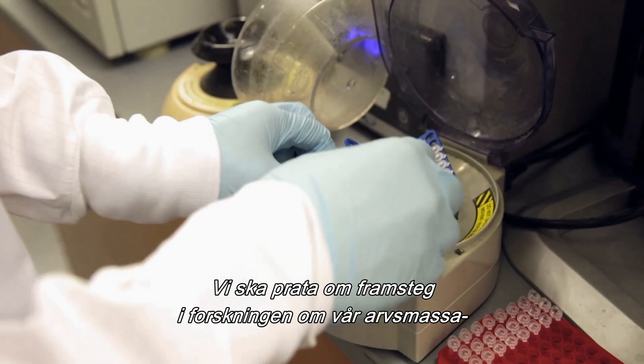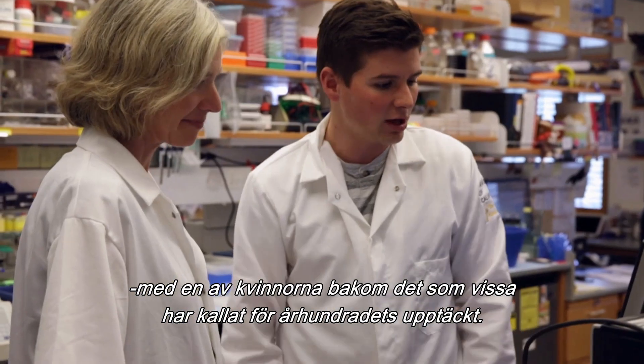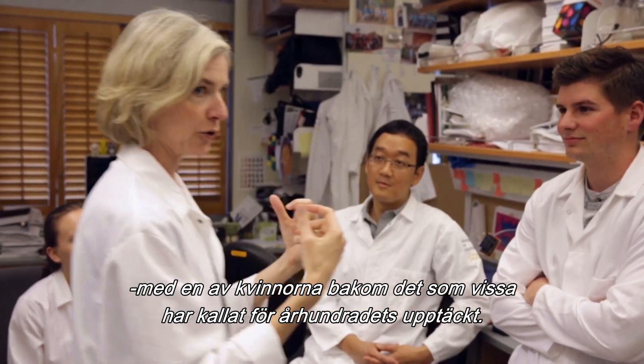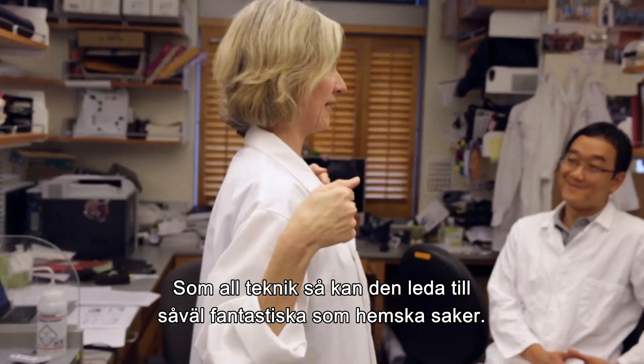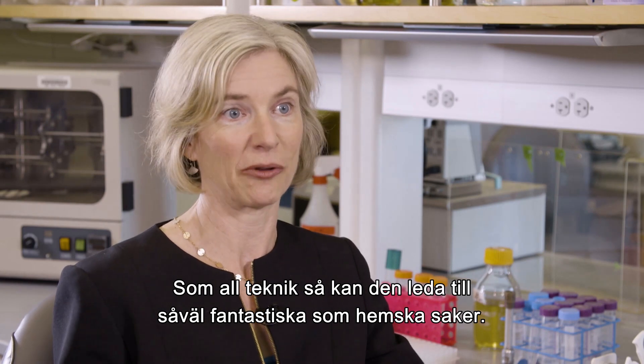Coming up on the program, we'll look at the advances in the study of our genetic makeup as we sit down with one of the women behind what's been called potentially the greatest scientific discovery of the century. As she puts it: like any technology, it has the potential to do wonderful things and terrible things.